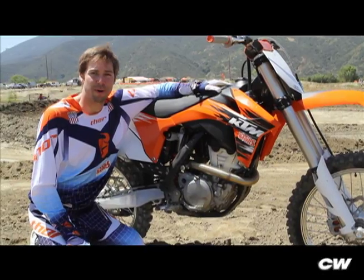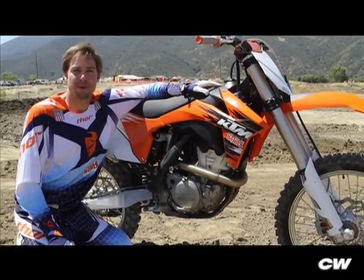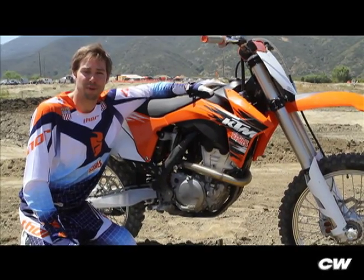First thing is the 350 motor. It doesn't have as much rotating mass. It feels more like a 250 when you're riding it, but it packs the power more like a 450.